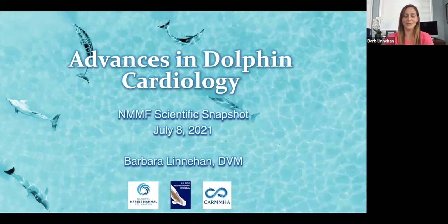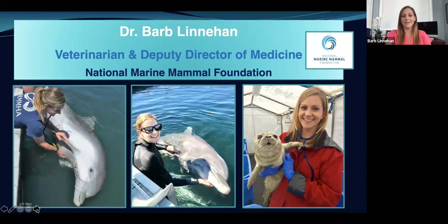Thank you so much for that great intro, Brittany. Today I'm going to talk about advances in dolphin cardiology, focusing on the cardiac aspect of some of the work we've been doing in Barataria Bay, Louisiana, following the Deepwater Horizon oil spill, with the help of the Navy dolphins as well. I'm a clinical veterinarian with the National Marine Mammal Foundation and the Deputy Director of Medicine. My job is twofold: participating in the health care of the Navy's dolphins and sea lions, and applying that expertise toward wild populations to help with research, education, and outreach.